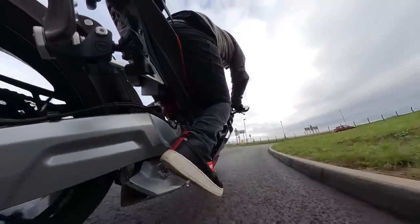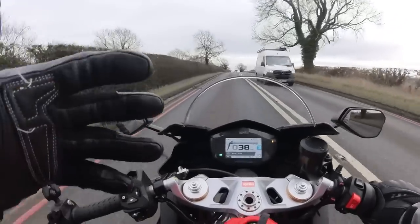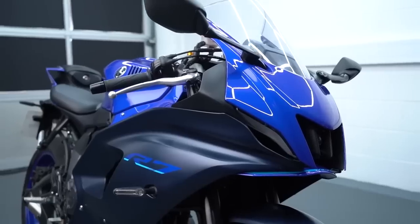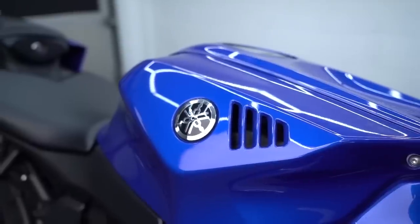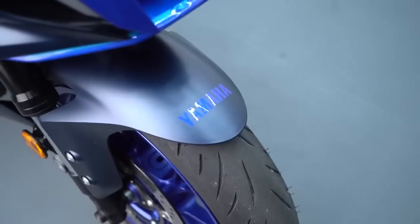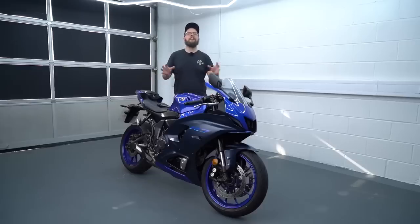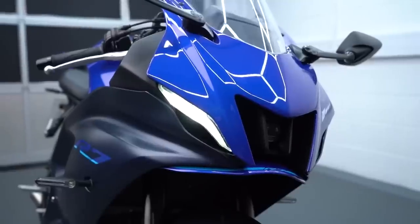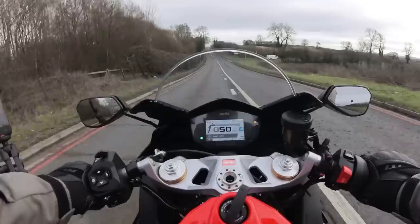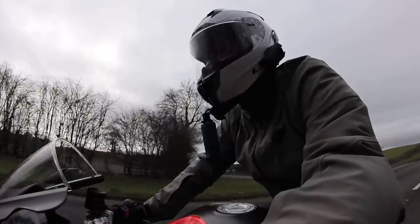I tried out the Yamaha R7 recently, and that's a direct competitor for this bike. It's a lot more simple, but price-wise and in terms of stature I would say it is comparable, at least. And even that bike — with a bit more simplicity, a bit lower in price — is more focused than this, more over the front. Straight away I know I'd last longer on this bike if I was doing a motorway ride or something.